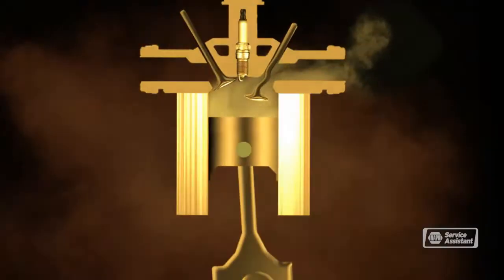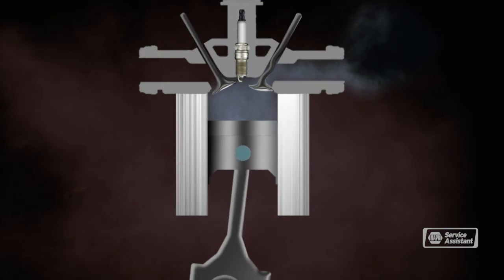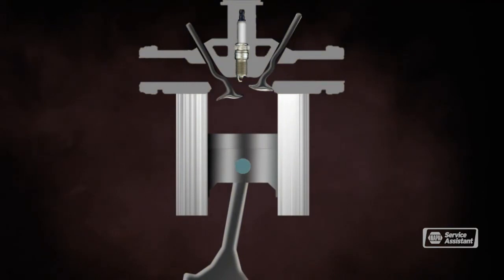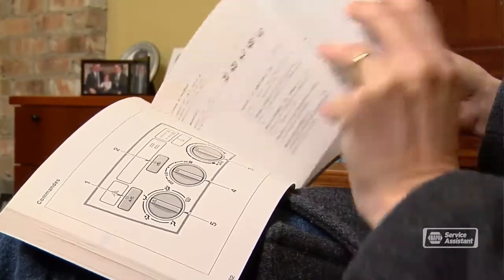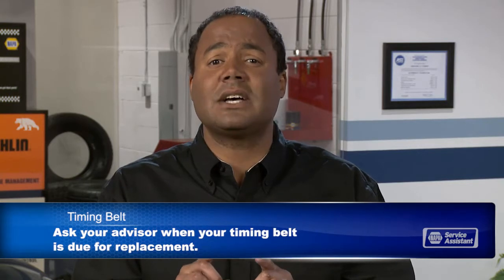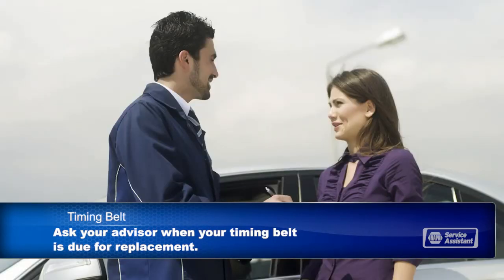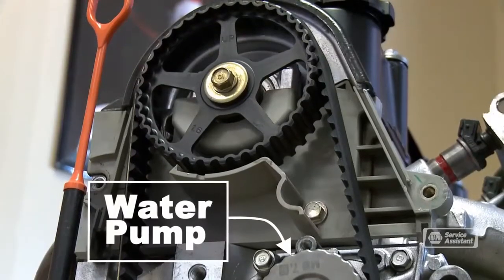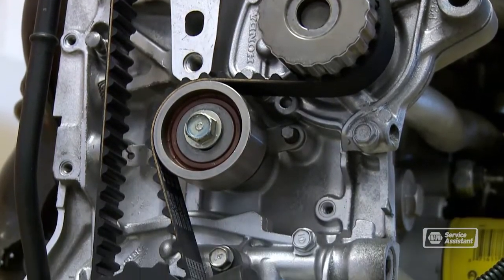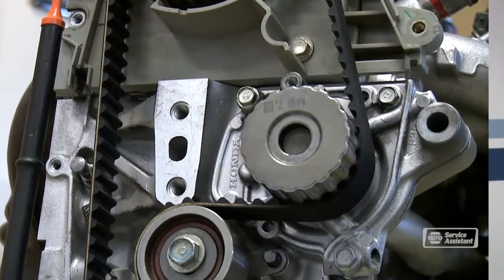The worst case is that a valve is opening at the wrong time and collides with the piston, resulting in bent valves and maybe even more damage to the cylinder head. Repairs can run several thousand dollars. Timing belts just wear out naturally, so you want to replace a worn belt before it slips or breaks. Check your owner's manual or ask your service advisor to see when they recommend you replace the timing belt. If you've never replaced your timing belt and have 60,000 or more miles on the clock, talk with your service advisor right away. On some engines, the water pump is driven by the timing belt, so it's a good idea to replace the water pump when you're replacing the timing belt.